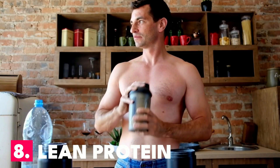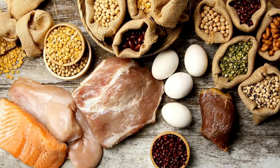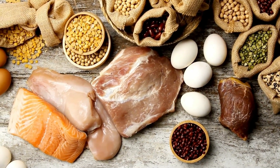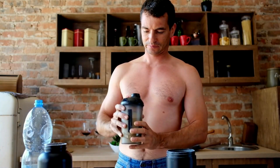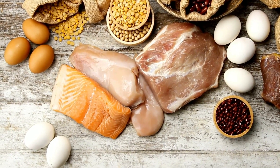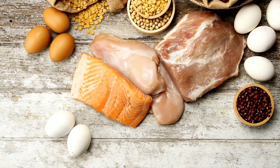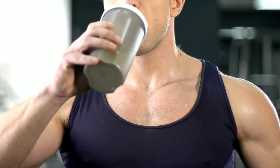Number 8: Lean Protein. Good-quality protein is important to include in your diet because our bodies need the building blocks, amino acids, from the protein we eat to make new WBCs. Lean meats such as fish, eggs, seafood, and skinless poultry are examples that are rich in protein. Lentils, beans, and soy are excellent plant-based sources.